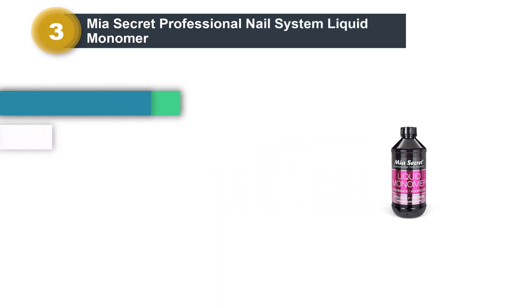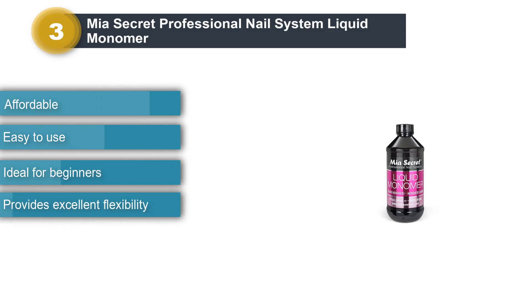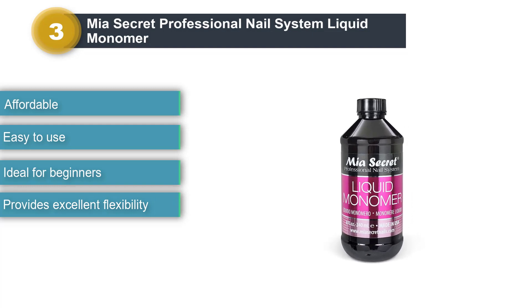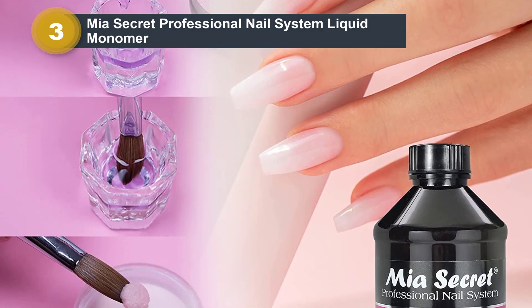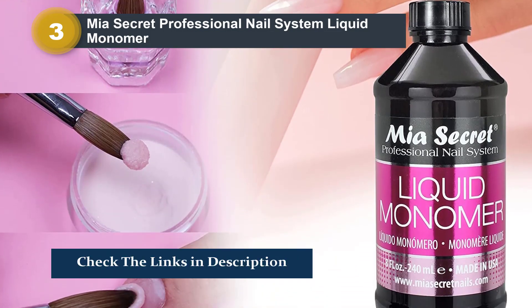Number 3: Mia Secret Professional Nail System Liquid Monomer. This premium quality liquid monomer by Mia Secret is formulated with strict quality control and environmentally safe ingredients. It is curated with an advanced EMA and non-yellowing formula, which gives superior adhesion and long-lasting wear. It enhances the quality of your nail color and also prevents discoloration.